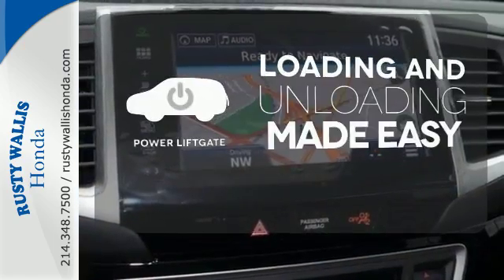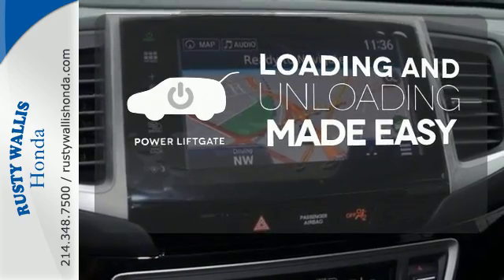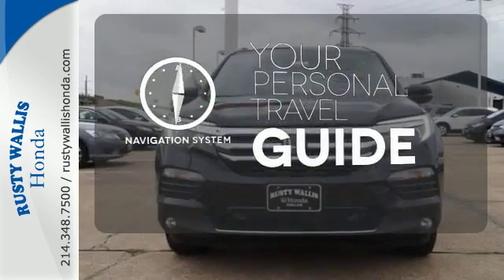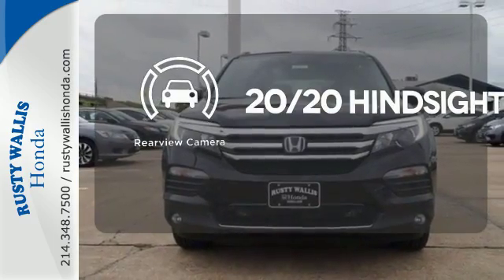Loading and unloading your vehicle just got easier with the power liftgate. It comes with a navigation system to easily guide you to your destination. See objects previously out of sight with the rear view camera.